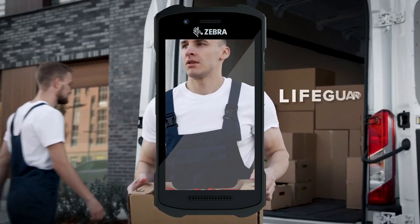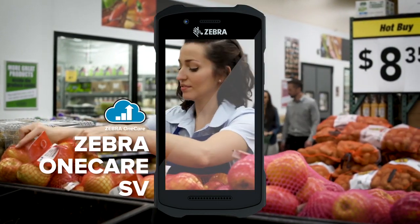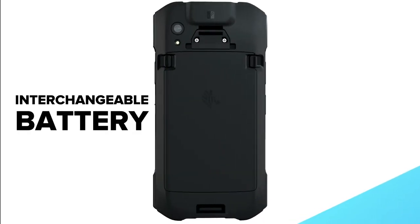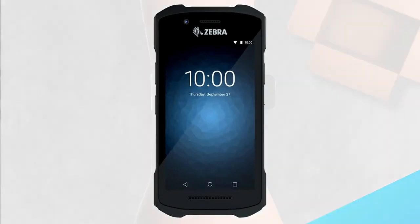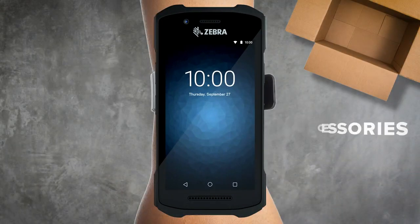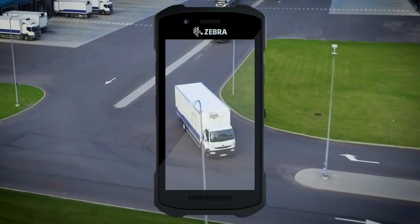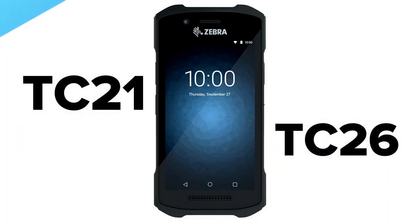With both, you'll have access to the security offered by Lifeguard for Android, and a service option to fit every need and budget, and an interchangeable battery so the TC21 and TC26 will keep working as long as you do. Featuring new accessories and increased durability. Make productivity the center of your business with the TC21 and TC26 touch computers. Only from Zebra.